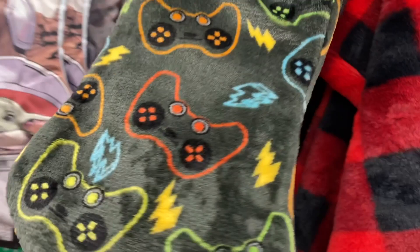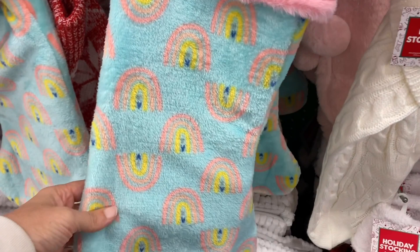This one is really soft. Down here they have this one with the rainbows. And then they have the letter M for Melissa.